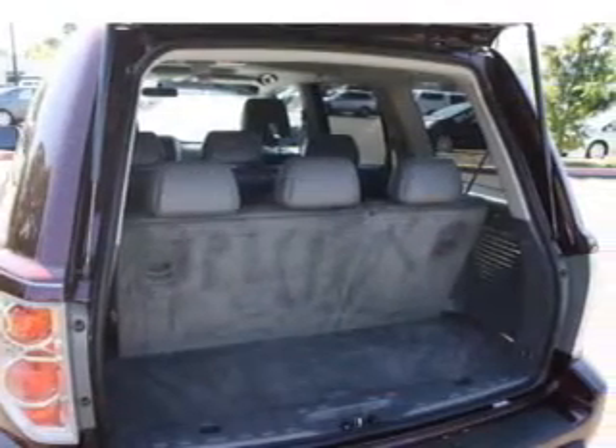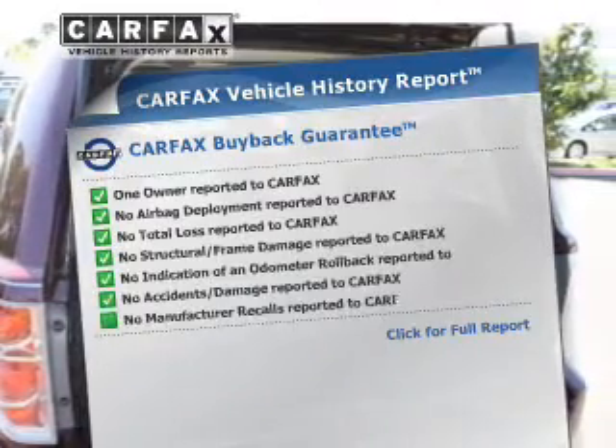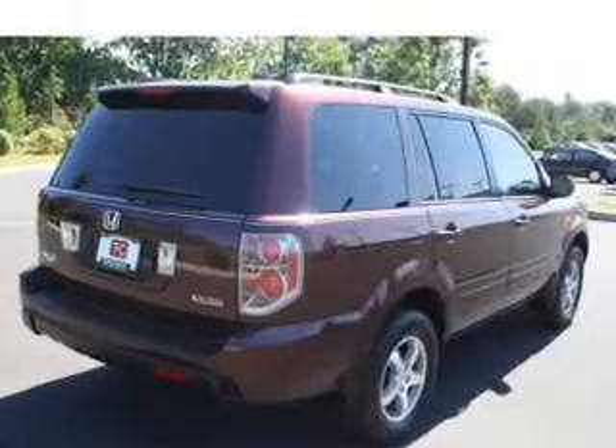The sunroof lets fresh air in. Carfax is offered to provide you with peace of mind. Call today to schedule a test drive.